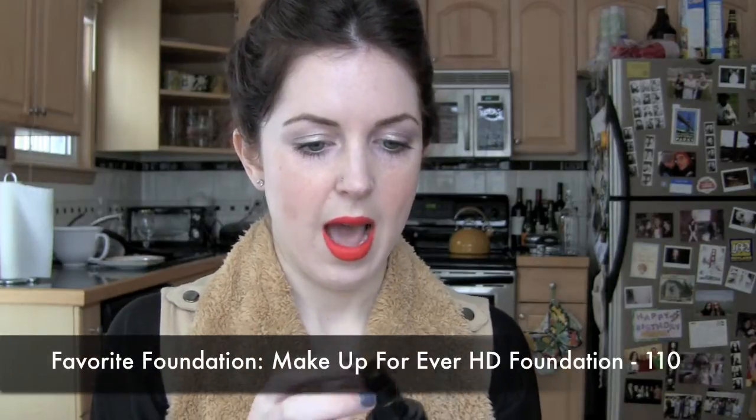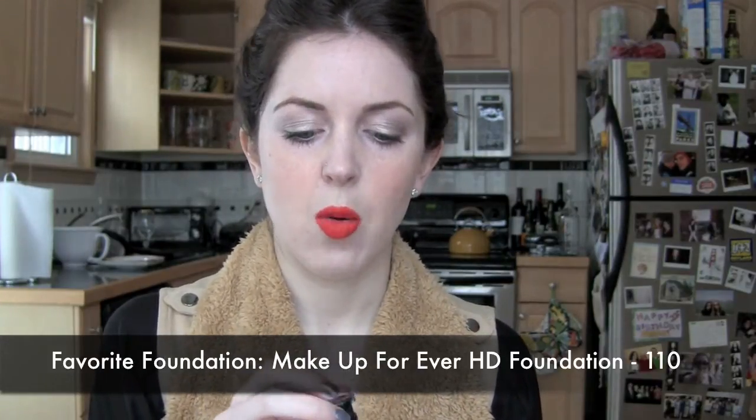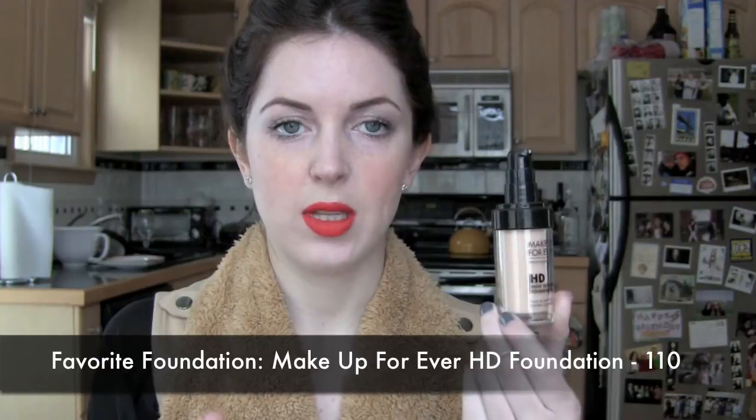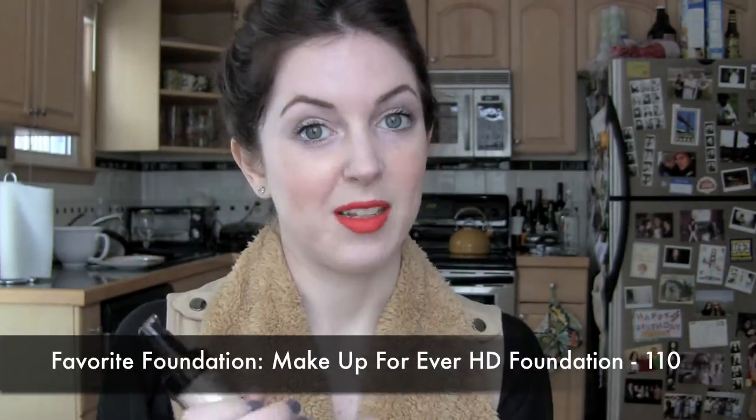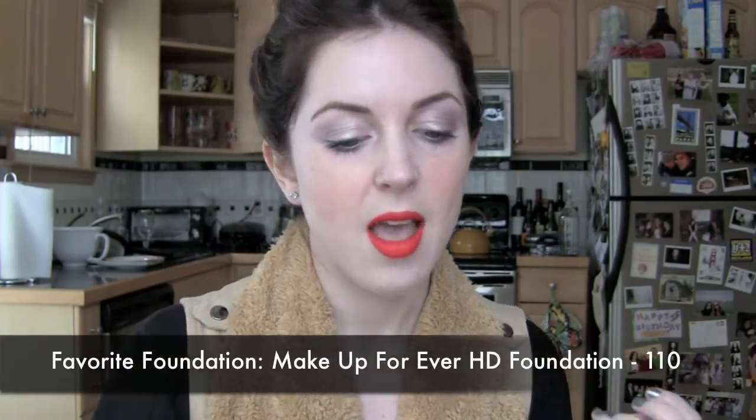I love that it has what they call a vacuum-packed seal in the pump, so it hasn't oxidized. I've owned this one for about three years. It takes me a long time to go through foundation because I don't wear a ton of it — on my day-to-day I wear tinted moisturizer.